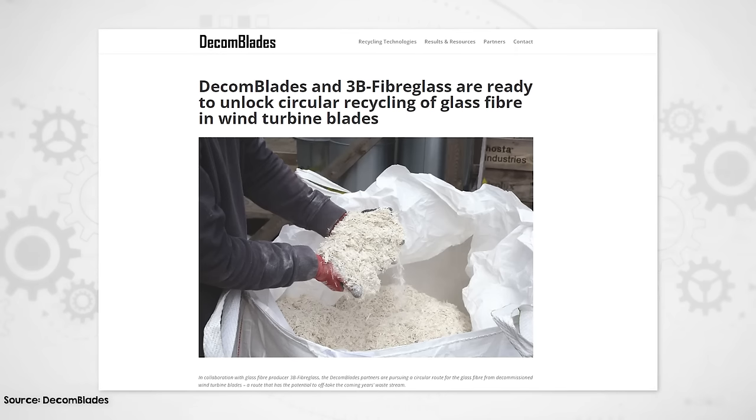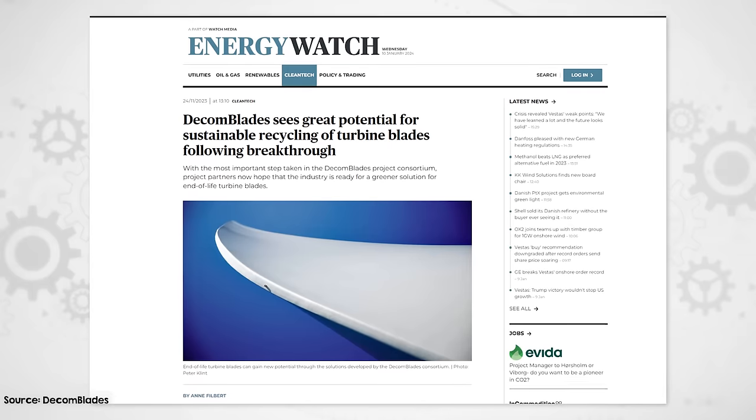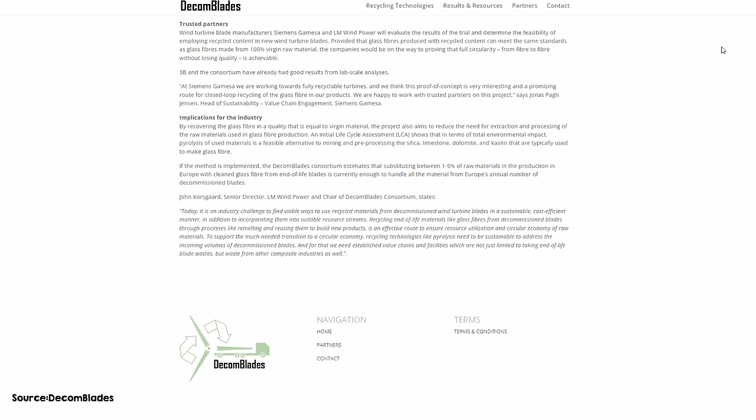That would be halfway to the holy grail of wind turbine blade recycling — the ability to recover both resin and fiber for reuse in new blades. And the other half may have actually already been achieved. While I was researching for this video, there was an announcement by Decon Blades: they have produced recovered fibers that can be used to make new blades. They use pyrolysis to separate out the glass material from old blades and then grind that into a powder, which can be melted to produce new fibers. They actually did this at 3B's glass fiber manufacturing plant in Norway last September, and say they can replace up to 5% of virgin glass. Because these days there are a lot more new blades being made than old blades being decommissioned, substituting 1–5% of raw materials in new blades is actually enough to make use of all the current number of decommissioned blades. It'll be decades before the number of retiring blades catches up with the number of new blades being produced, and by then other methods will hopefully have progressed to cover most of that.